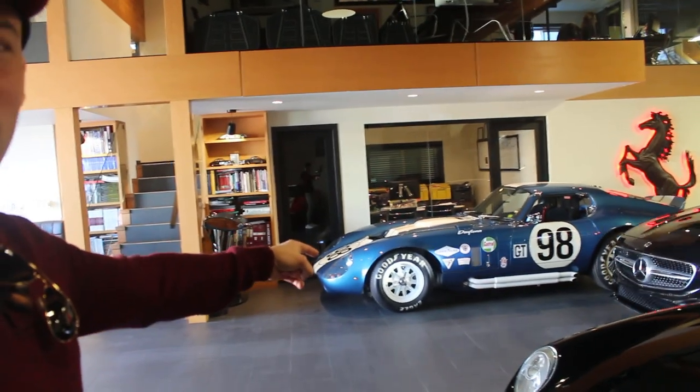The Ferrari's got quite the rumble there. There's the Daytona in the back. There goes Duncan, and there's the Mercedes.